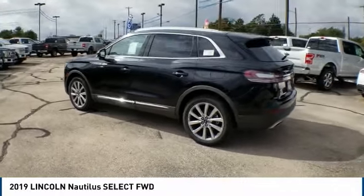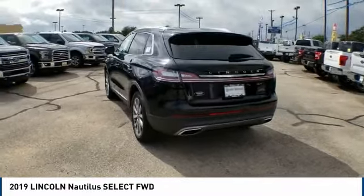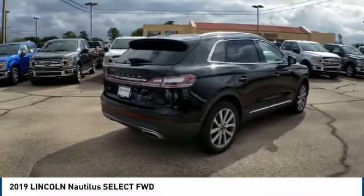The Lincoln Nautilus crossover provides you with all the functionality you need in a vehicle. Plenty of space, lots of safety and technology options, and a high-end interior feel makes this the perfect vehicle.